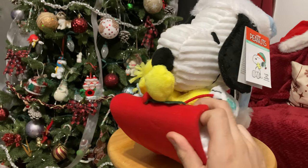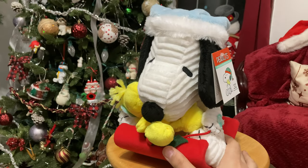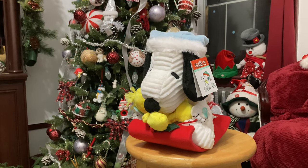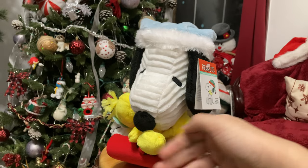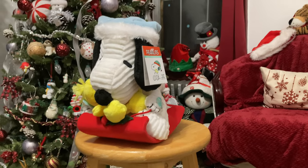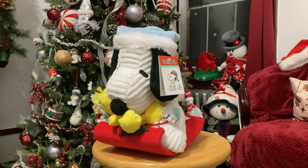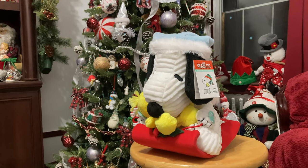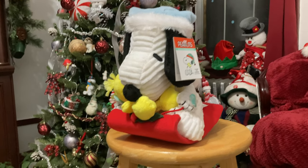As everybody should know, I am a big fan of the Peanuts franchise, especially loving watching their specials, including two of my favorites: A Charlie Brown Christmas and I Want a Dog for Christmas, Charlie Brown. I got this Snoopy along with his pal Woodstock in December 2021 at CVS Pharmacy, just in time for the 2021 holiday season.